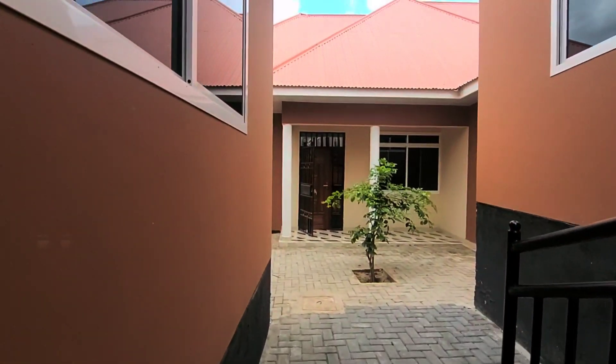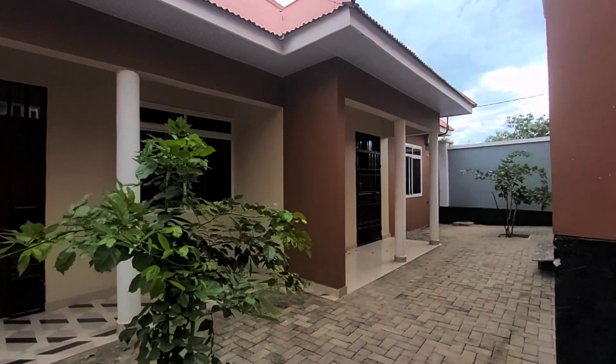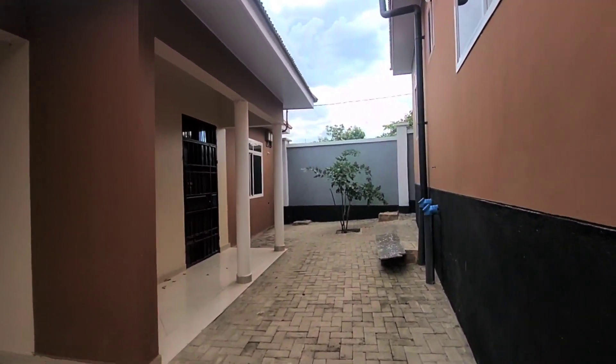I'm going to be finding people places to stay, maybe for a longer time or for a short time — it depends. Today I'll be showing you the prices, and this is house number one.